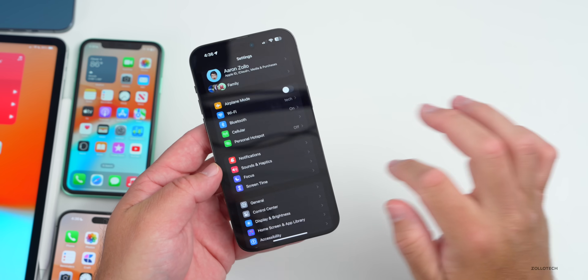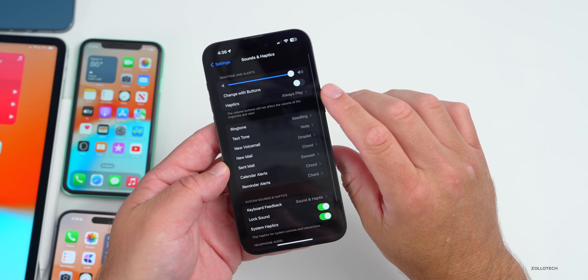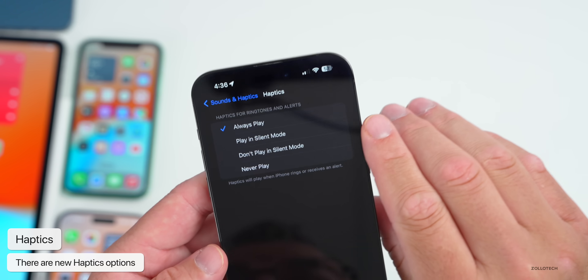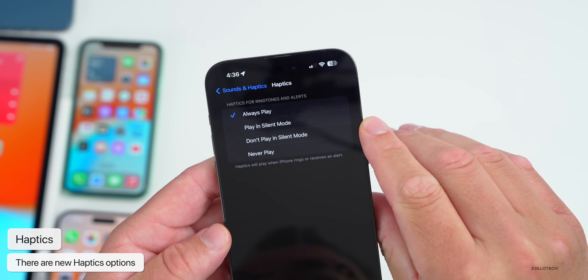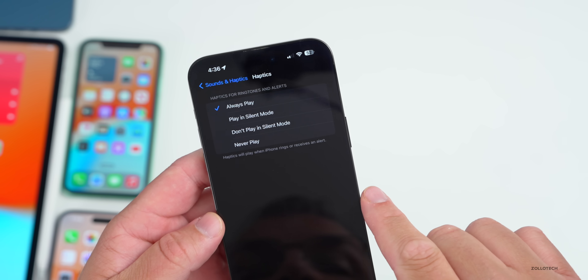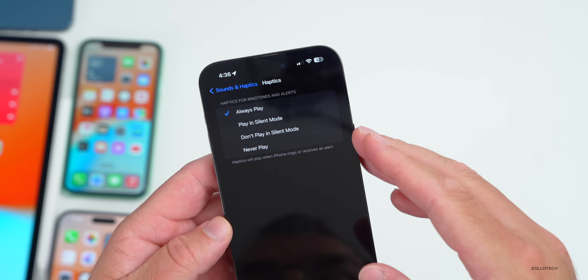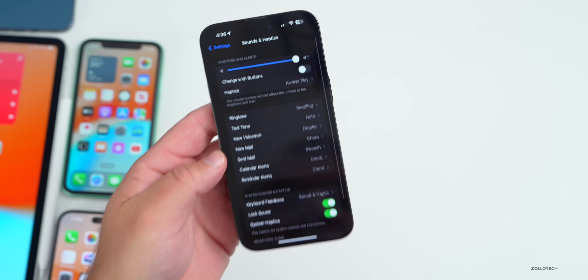There are some new features to talk about. If we go into Settings and then Sound & Haptics, the first thing you'll probably notice is a new haptic setting. Under Haptics it says: always play, play in silent mode, don't play in silent mode, or never play. It says haptics will play when iPhone rings or receives an alert. This has been updated with 'always play' — just a slight but welcome change to haptics.